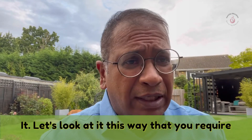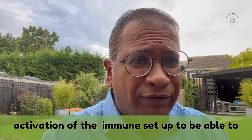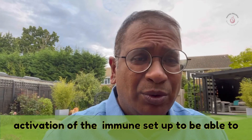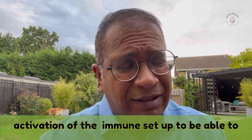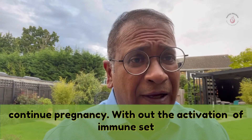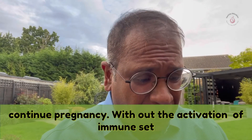You require activation of the immune setup to be able to continue pregnancy. Without that activation of the immune setup, pregnancy cannot continue. So suppressing it — some researchers believe — is quite harmful and may affect fetal growth.